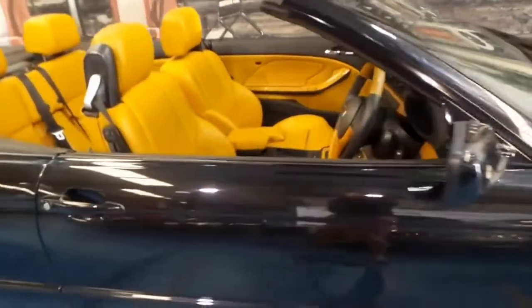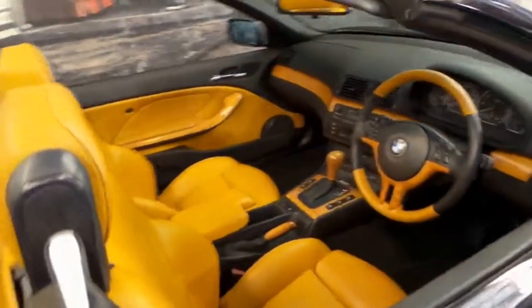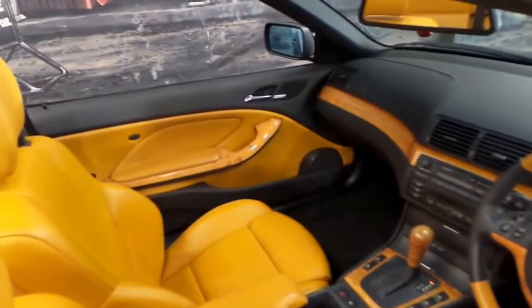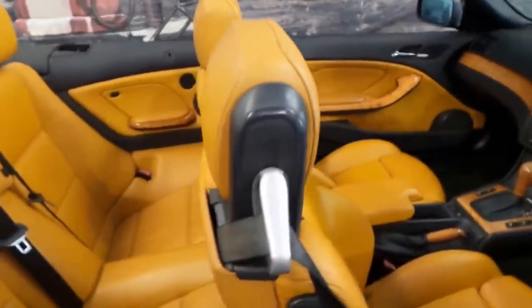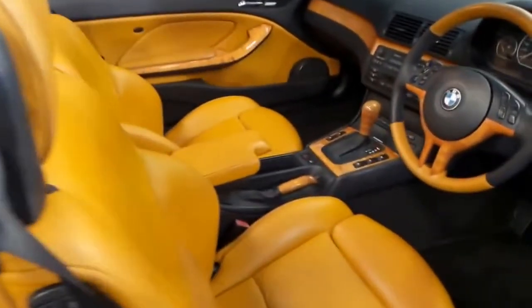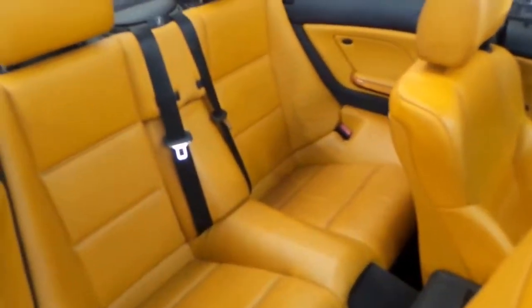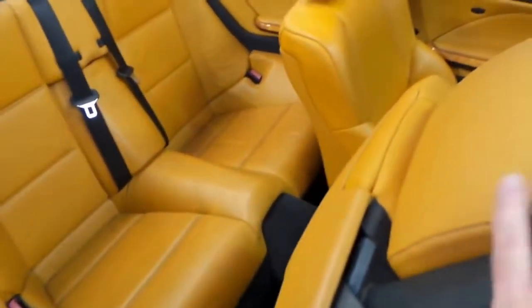Probably the best thing about this car is the condition of the interior — we haven't even cleaned it, we've just given it a quick wipe over. It's a four seater, it seats four adults. It's got dual air bags, side air bags, and there is plenty of room in the back if you put the seats forward a bit.